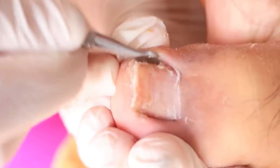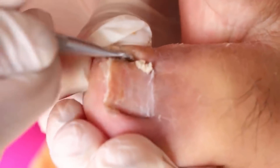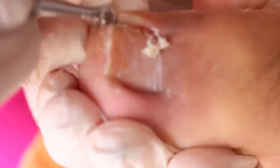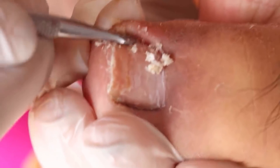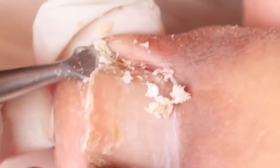Now I am using this cuticle pusher. Do you know what is this thing that's coming out? This is debris and it stings a lot. Have you ever smelled a blackhead when you pick it up? This smells even worse — you can smell it miles away.